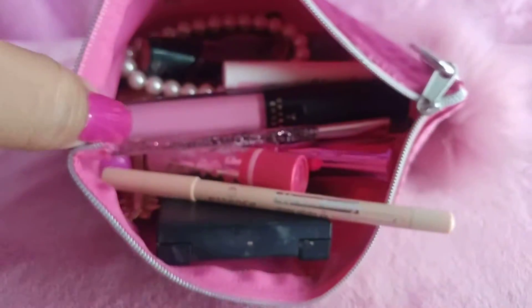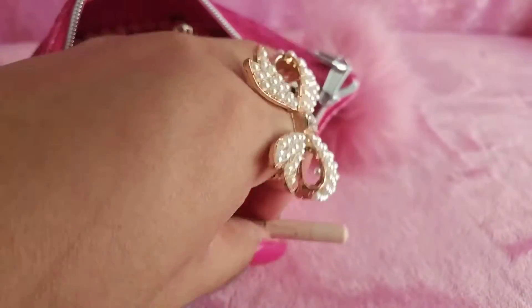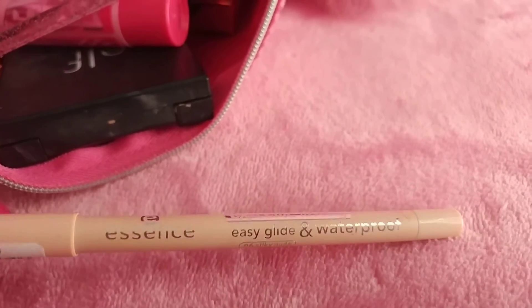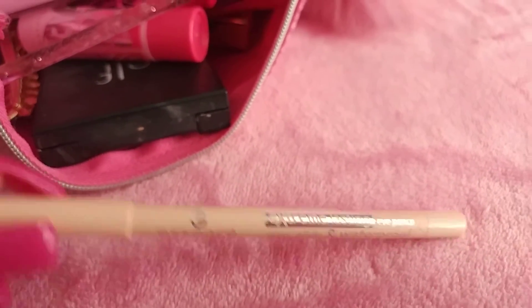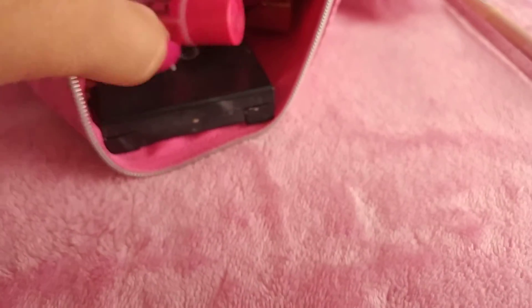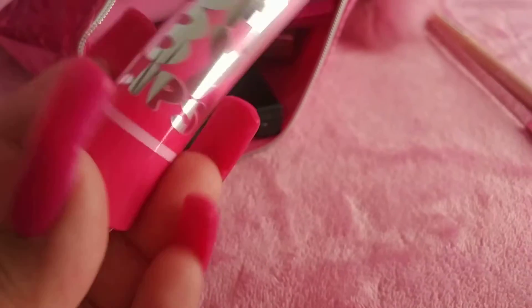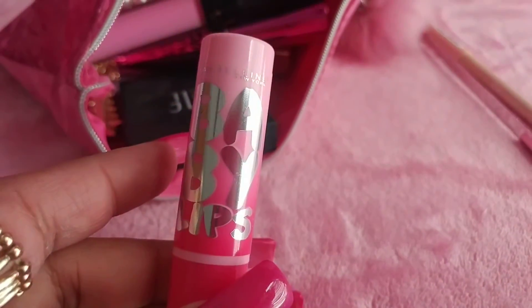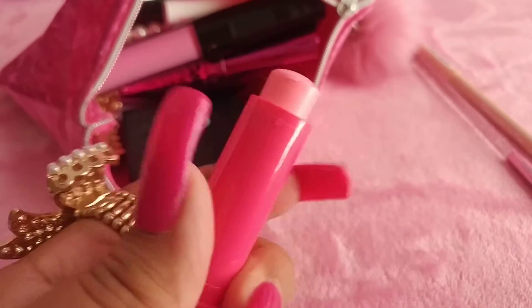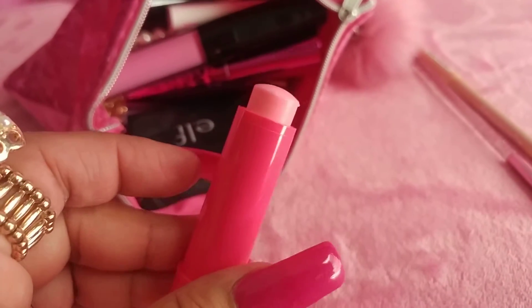First thing I have is an Essence pencil called Silky Nude — it's waterproof. I have a little glittered eye pencil. I have a Baby Lips lip balm and I like the ombre look it has. It's by Maybelline, it's also pink colored and it smells sweet. I like when lipsticks and lip balms smell sweet.